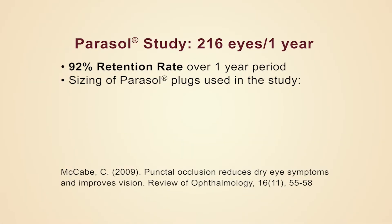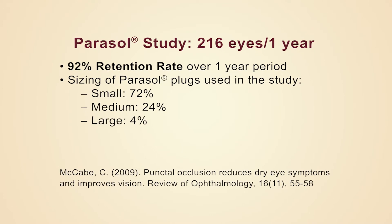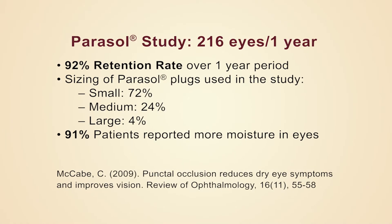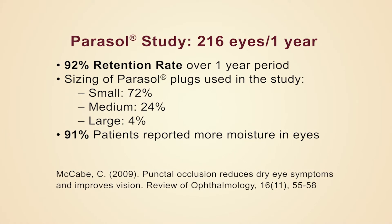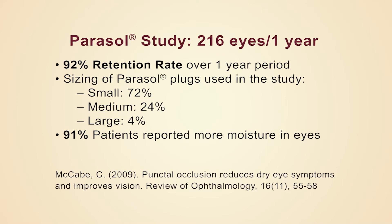The study also showed that you can get away with just using two sizes. The small and medium will cover 96 percent of the patients, meaning over 90 percent of the time we can get away with two sizes, which helps a lot with inventory. The second part of the study was also interesting because it showed a 91 percent positive patient response, meaning that patients stated they felt more moisture in their eyes after punctal occlusion.